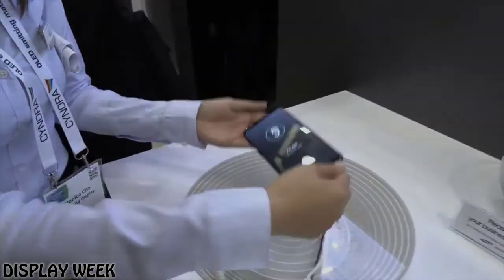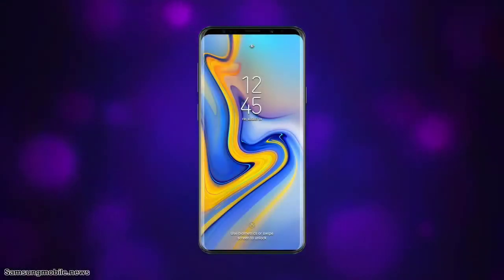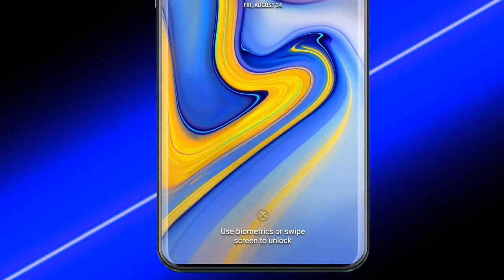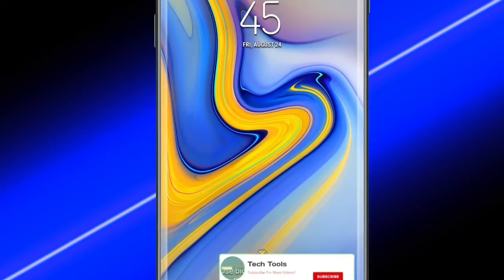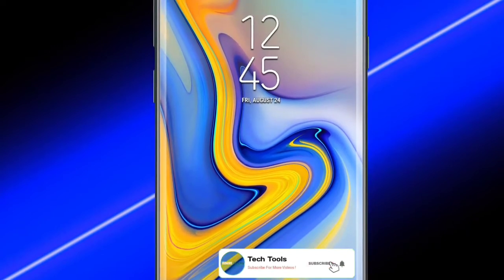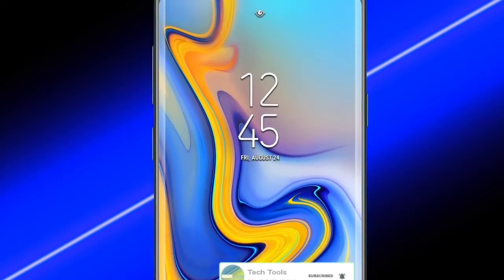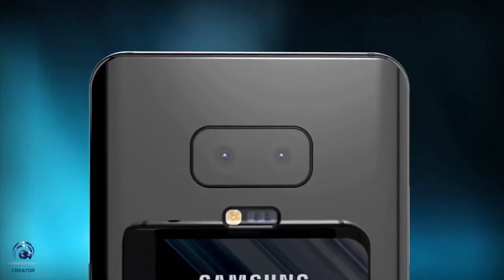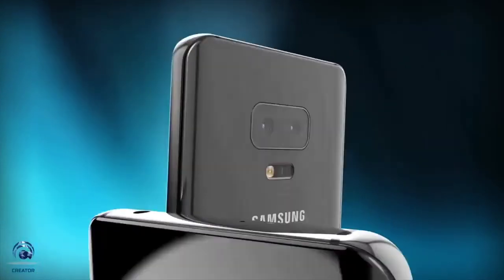Hey guys, what's up? Excitement for the Galaxy S10 is hotting up. Samsung has already publicly hyped this 10th anniversary model, and a flurry of leaks have revealed its taller display, ultrasonic in-display reader, fast updates, 5G support, true Face ID rival, and gradient colors.